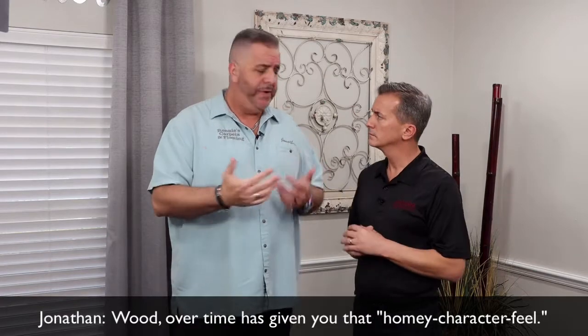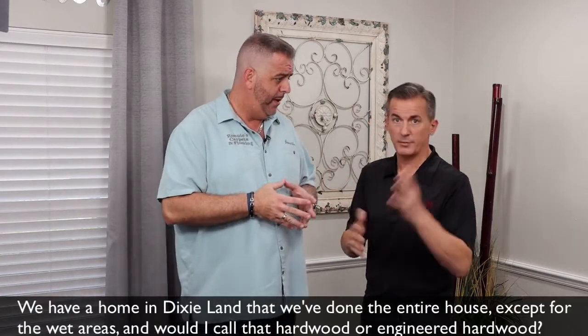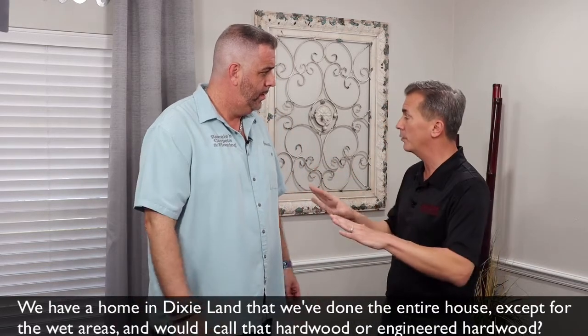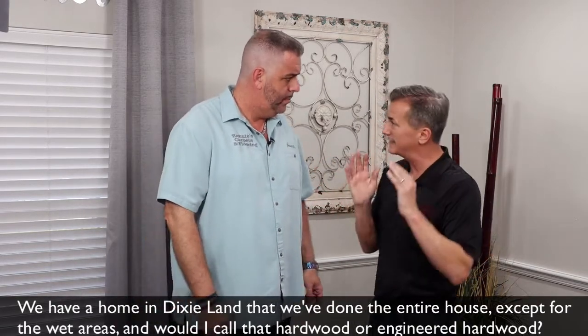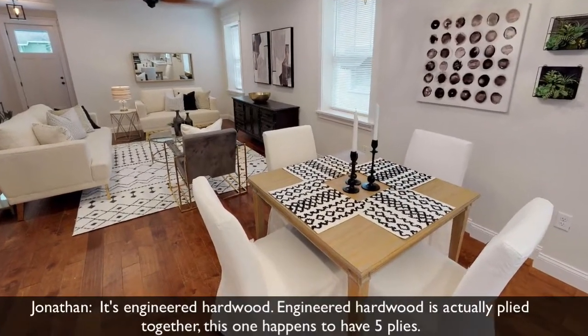Wood, over time, has given you that homey character feel. Is this what we have in Park Street? Yes, absolutely. We have a home in Dixieland that we've done the entire house, except for the wet areas. Would I call that hardwood, or would I call it an engineered hardwood? It's engineered hardwood, that's correct.